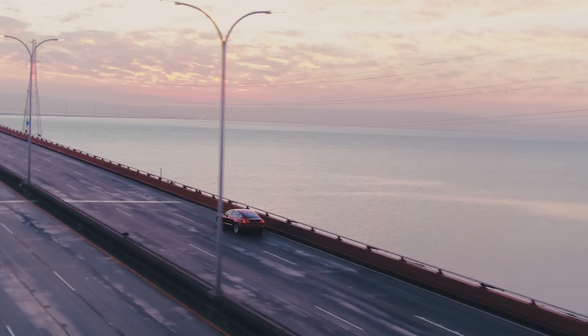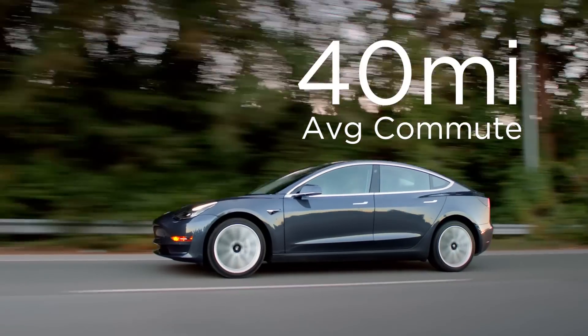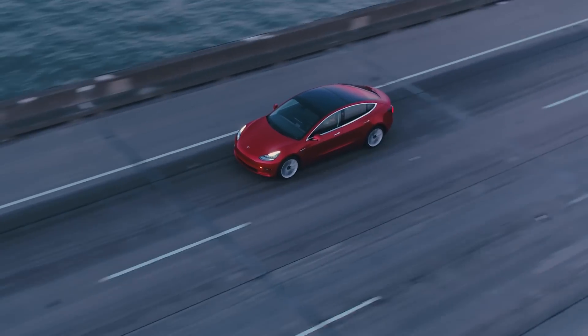For driving, both Europe and the US reported an average daily commute of 40 miles. In the future, I'm going to add an option for kilometers just to make sure it's more accurate and people weren't just defaulting to what was already there.